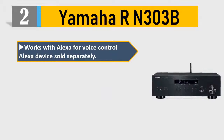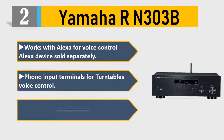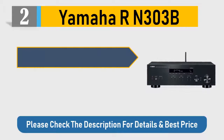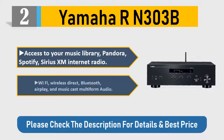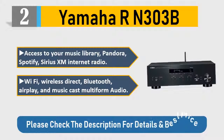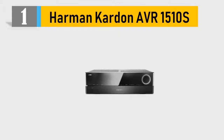Number two: Yamaha RN-303B. Works with Alexa for voice control — Alexa device sold separately. Phono input terminals for turntables, voice control, optical and coaxial audio inputs for TV. Access to your music library, Pandora, Spotify, SiriusXM internet radio, Wi-Fi, Wireless Direct, Bluetooth, AirPlay, and MusicCast multi-room audio. Please check the description for details and best price.